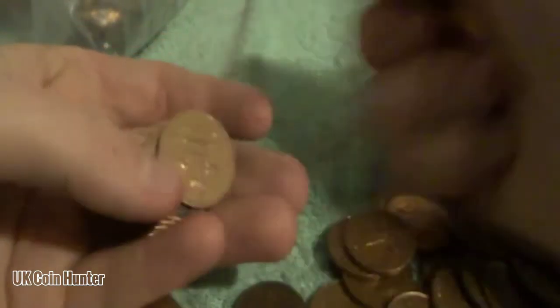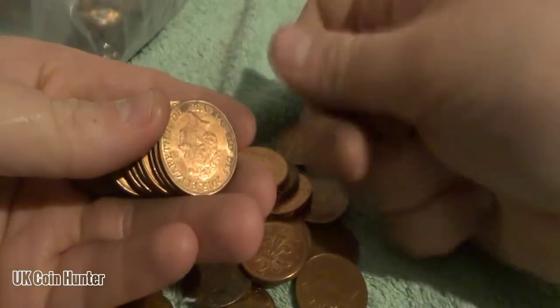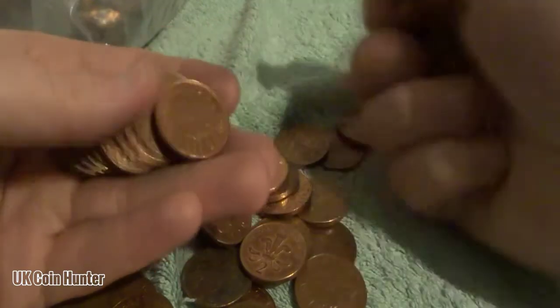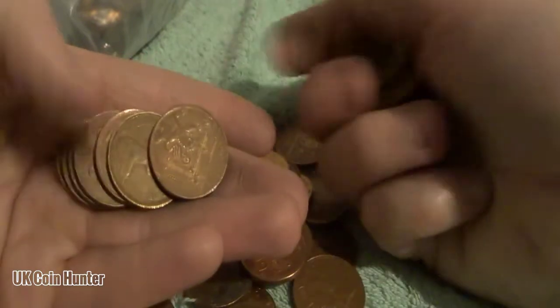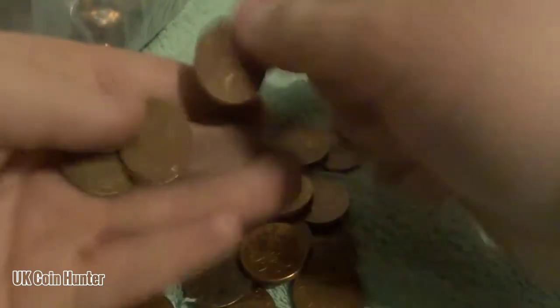If I can get an Aussie 2 pence then that would be super cool. So we're just going to keep searching — now I've seen the Irish one, I know there's got to be something else in here. No extraordinarily shiny ones; that's a tarnishing 05 there. I am kind of looking at the dates as I go along, but I'm not too fast to be honest. Just want to go through and see if we can find any goodies, because I will be doing more 2 pences in the future.